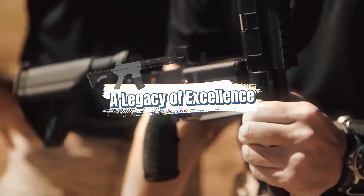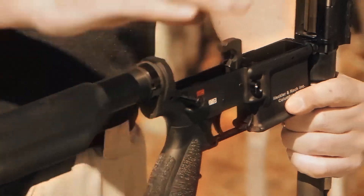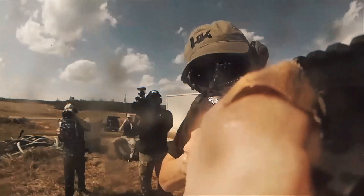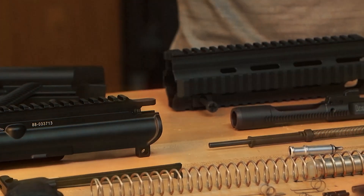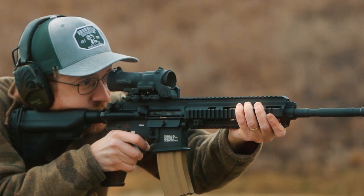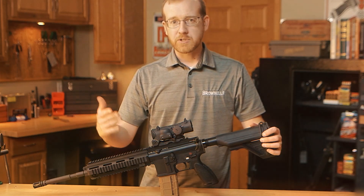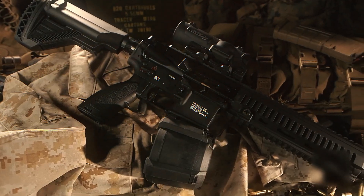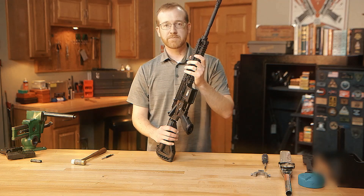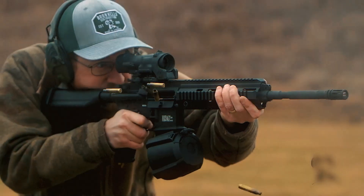The legacy of the HK416 is more than just a military rifle — it's a symbol of excellence in firearm design. It revolutionized how modern military forces approach rifle design and reliability, and it set the standard for what a combat-ready rifle should be. Though newer versions and upgrades are always on the horizon, the HK416 remains a top choice for units that need the best of the best. Whether it's in intense close-quarter battles or long-range firefights, this rifle has earned its place in the history books as one of the most reliable and versatile weapons in the world.